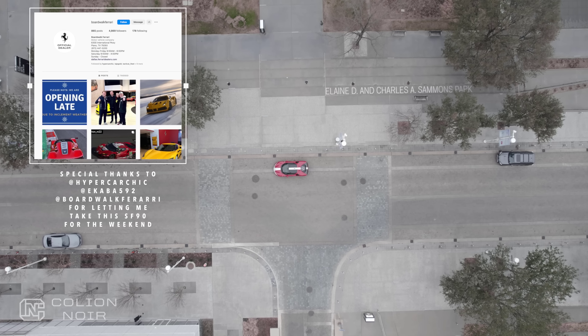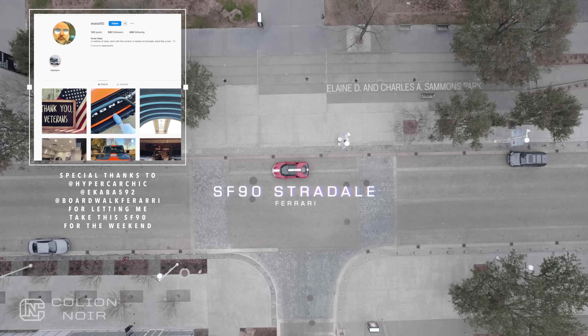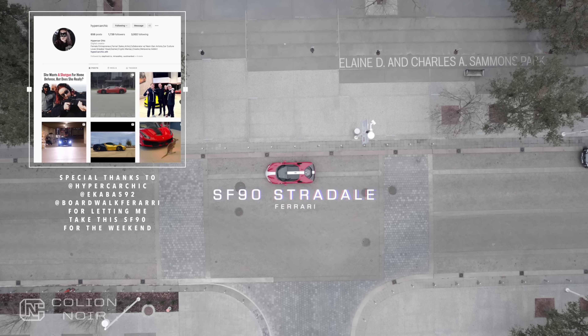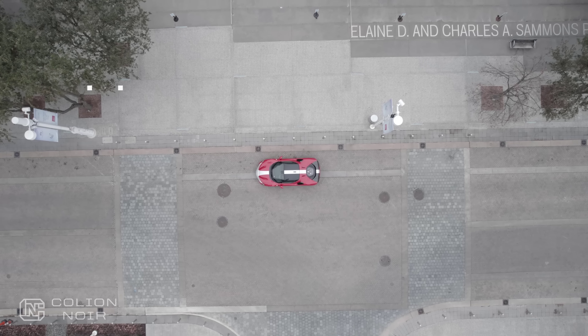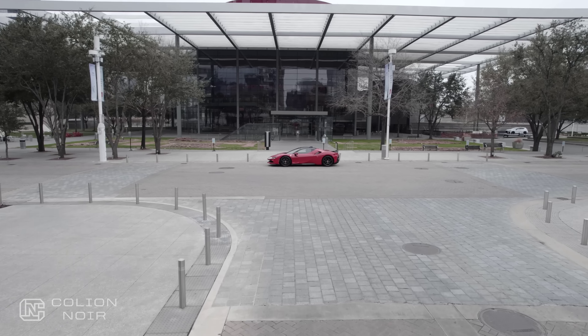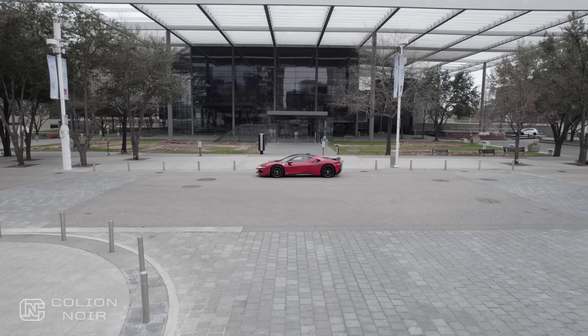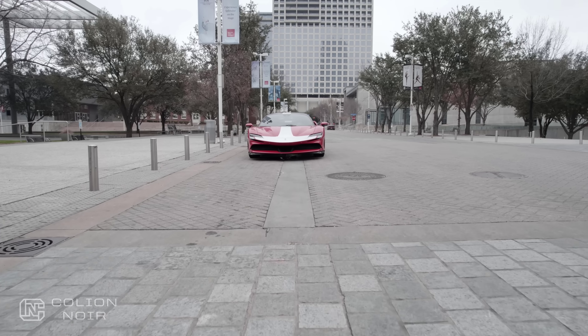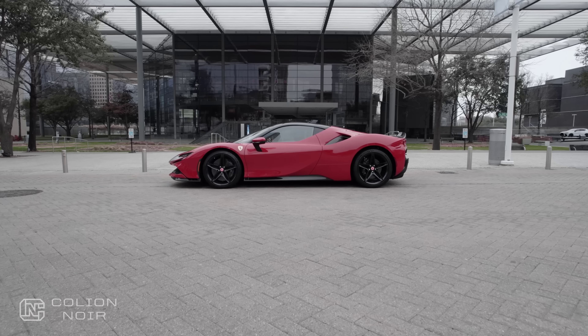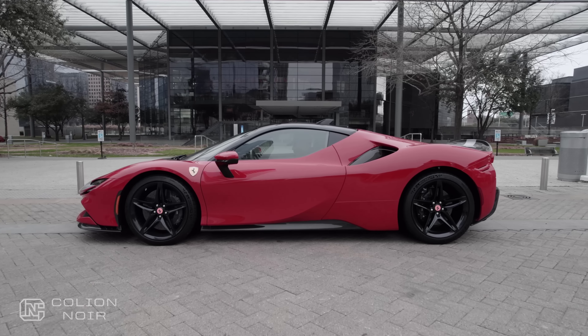So let's talk about the SF90 Stradale. At $700,000, it's the most expensive car I've ever driven, much less had at my disposal for more than two days. I've driven my fair share of pricey cars, but while I was driving around in a car well north of half a million dollars, in a city where the drivers wear their automotive incompetence like a badge of honor, there was a low level of anxiety that I just couldn't shake.